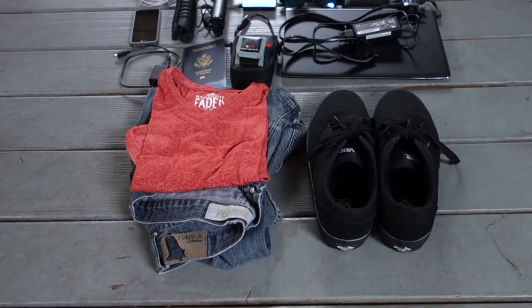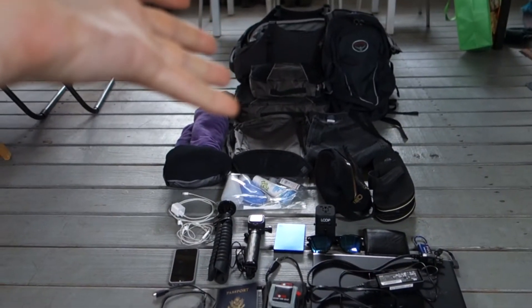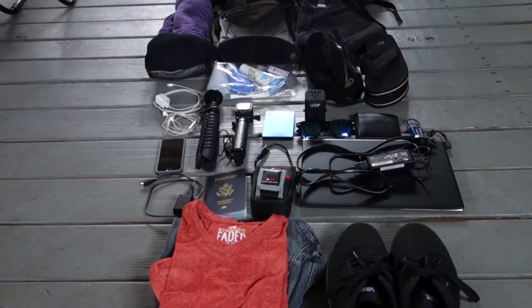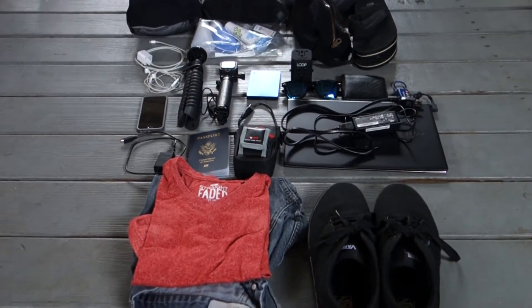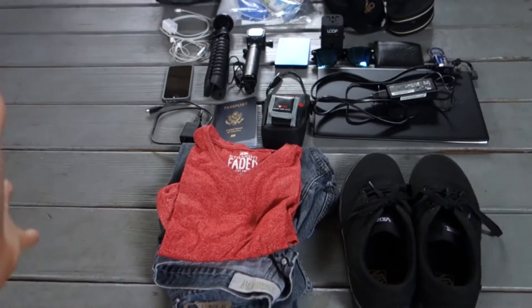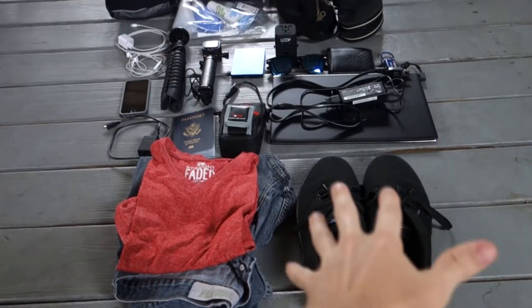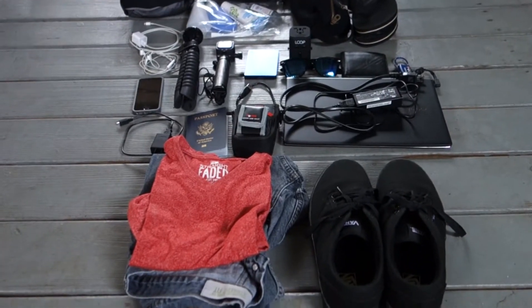I'm going to try and make this quick. Starting down here, this is just the clothes I would be wearing on the way there on the plane, so I'm not packing it — I'm going to be wearing it. Same with the shoes, I'm wearing those, so I'm not packing that stuff, but it will be coming with me.